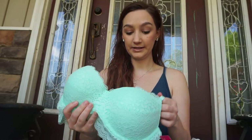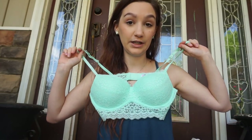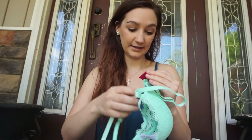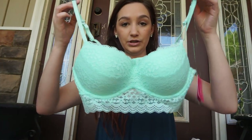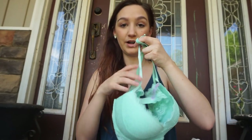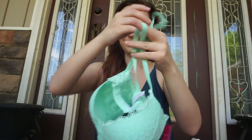I've been trying to restock on bras since I've been wearing nursing bras for three years. I found this really cute bra by Exhilaration — it's a long-line push-up bra in a teal mint blue color. It does have underwire which I hate, but it was really adorable so I'm hoping it'll work.